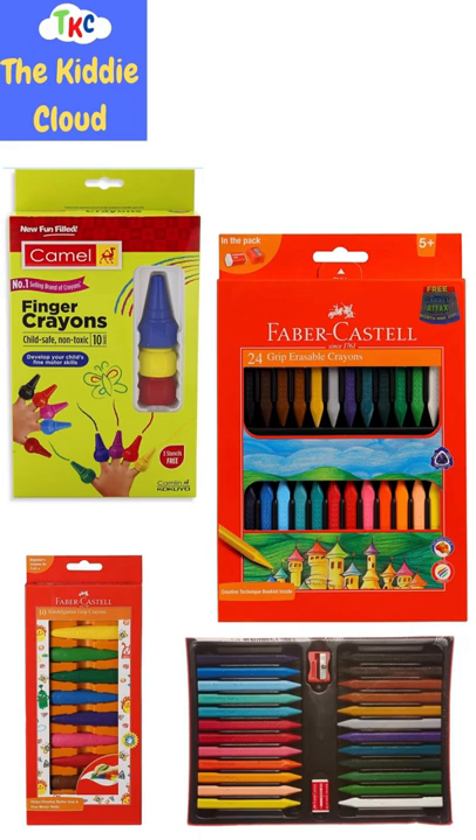Links of all these crayons are given in the description box. In case you want to buy them, check it out and buy it for your toddler.